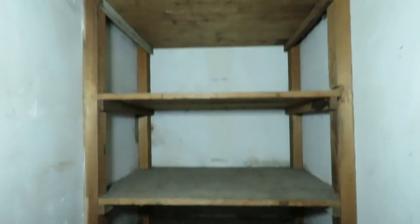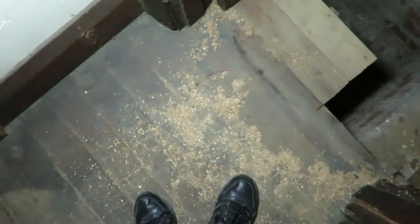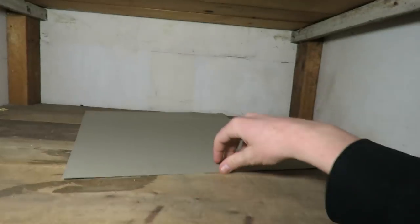Little room here. Just another cupboard. That's cool. This cupboard is like the only place in the whole building with the original flooring. Little remnants here from 1957. 1952. Other inscriptions. That's so cool.